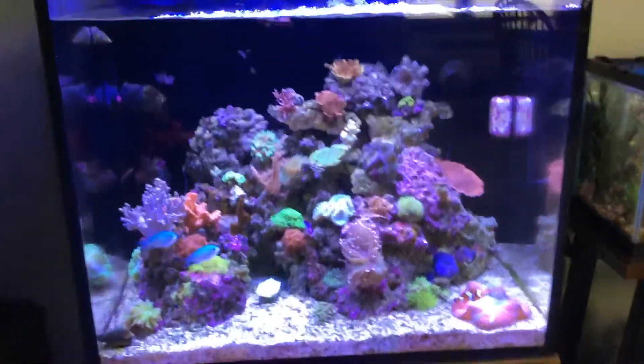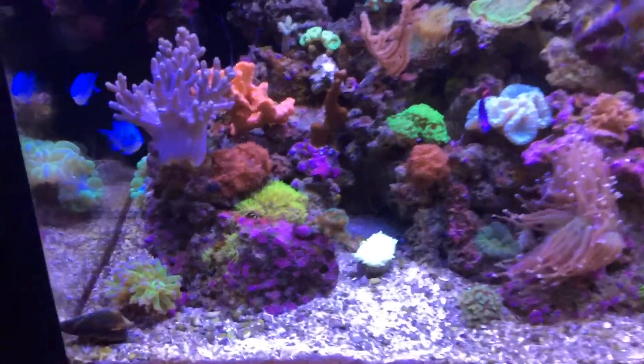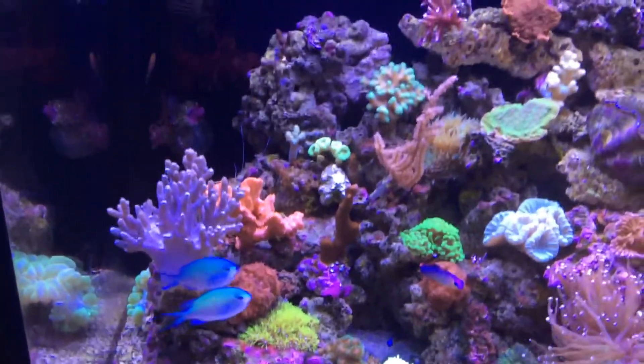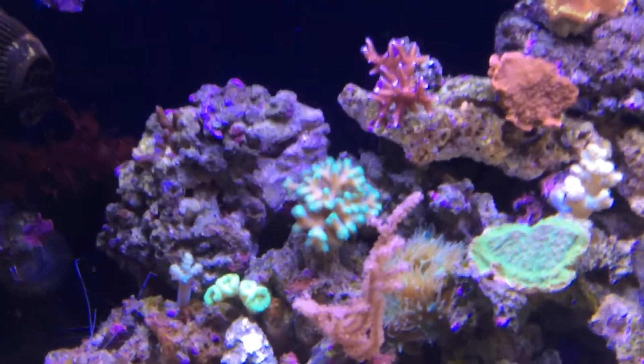Added a few new corals of course, but I'm real pleased with it now. In fact, I'm almost getting to the point where I'm having trouble finding any location to put any additional corals.